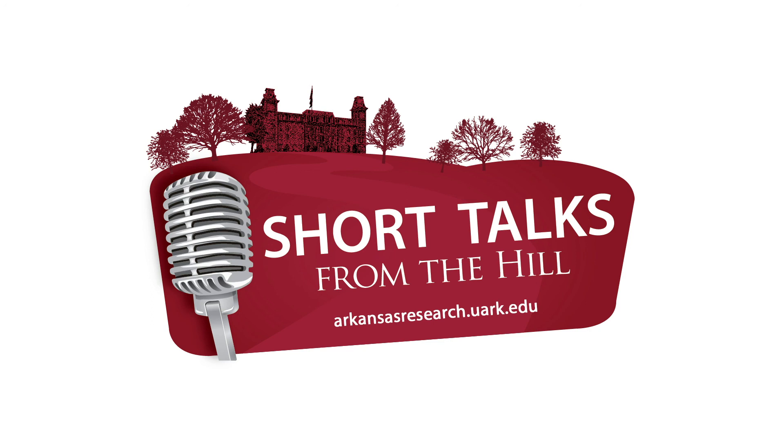It's fascinating research, and maybe by the next time we check in with you in a couple of years, you'll have another exciting development to report. I hope so. Music for Short Talks from the Hill was written and performed by local musician Ben Harris. For more information and additional podcasts, visit Arkansas Research — that's ArkansasResearch.uark.edu — the home of science and research news at the University of Arkansas.